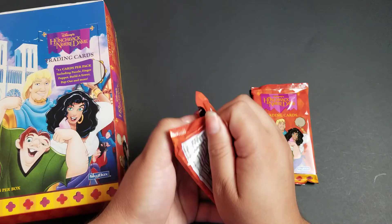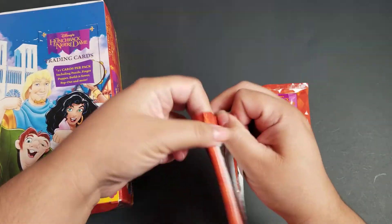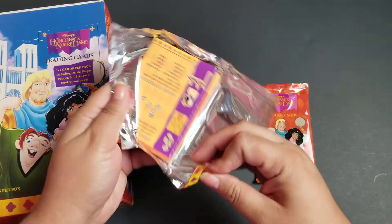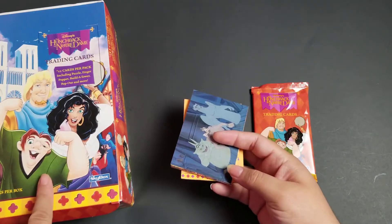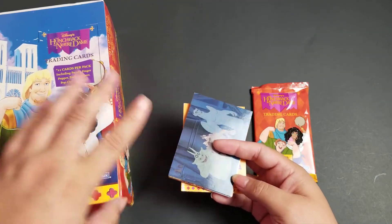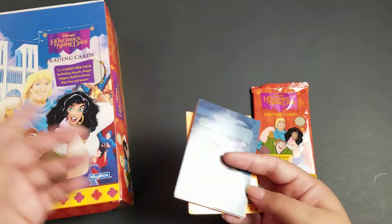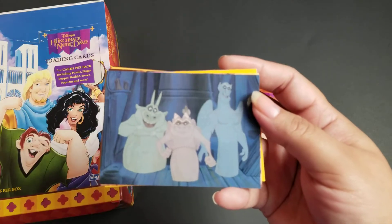What I'm looking for here is definitely going to be Esmeralda — she has always been one of my favorites. And beyond that, I would like some good Quasimodo cards and some of the scenery. Phoebus is okay, but I'm just not swooning over him or anything.